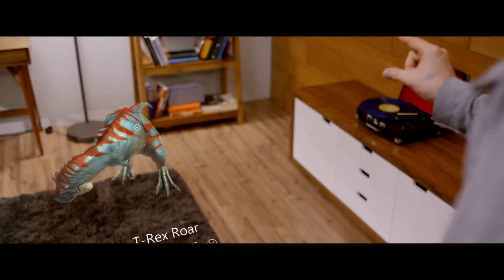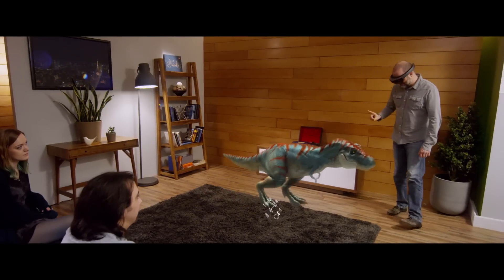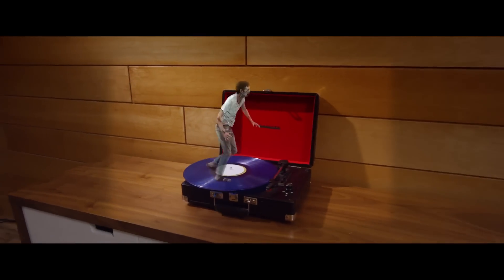I'm a huge fan of the dinosaur hologram. There are very few situations that aren't improved by a holographic goat. I think my favorite Actiongram is still our zombie named Ned. He's a great actor.